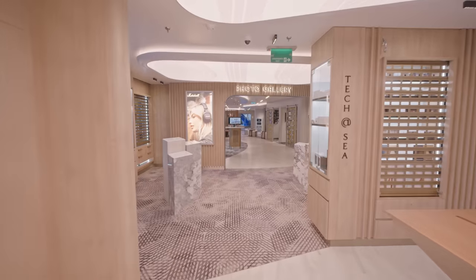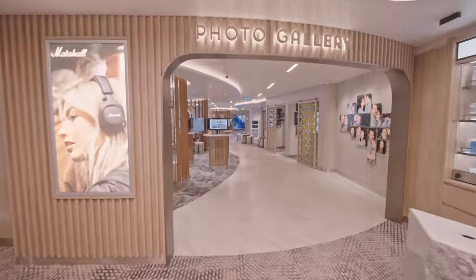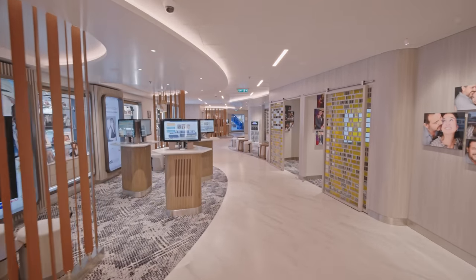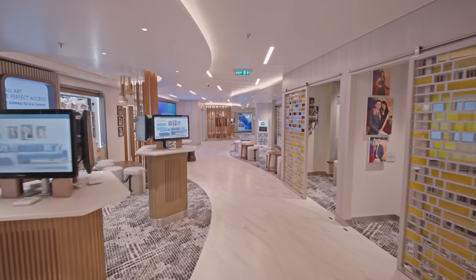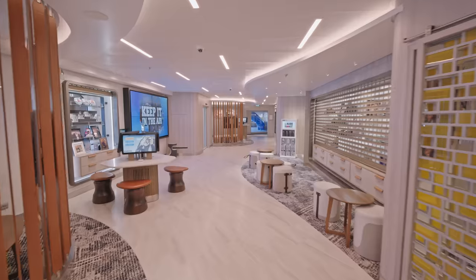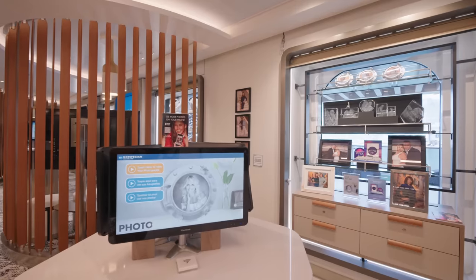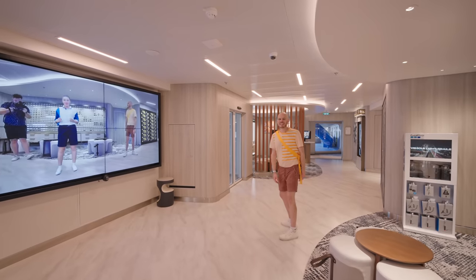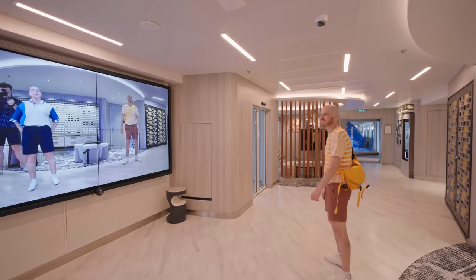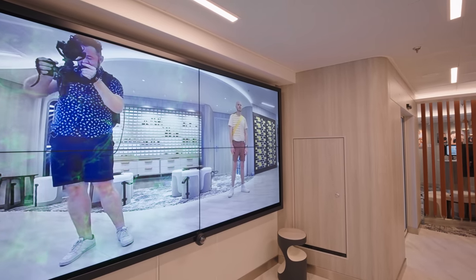Coming up is the photo gallery where you can purchase photos taken by the ship's photographers, with a little station where you can organize portraits as well. There are also interactive screens where you can play some interactive games.